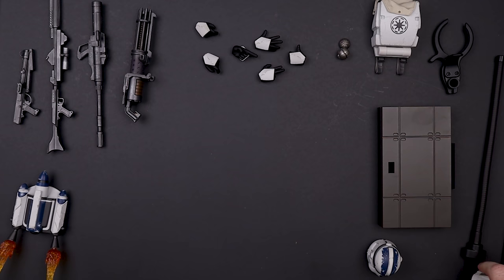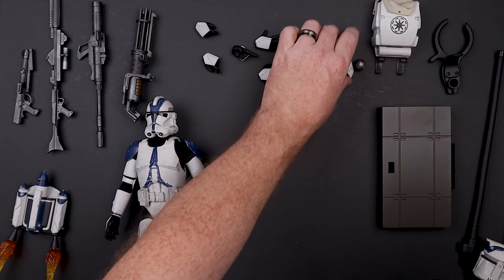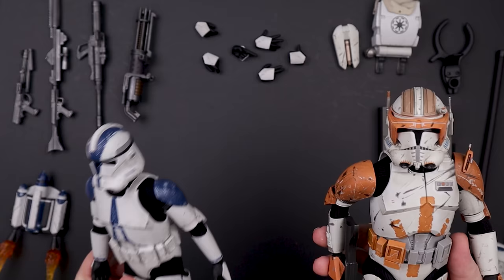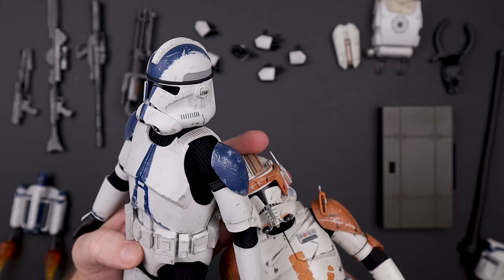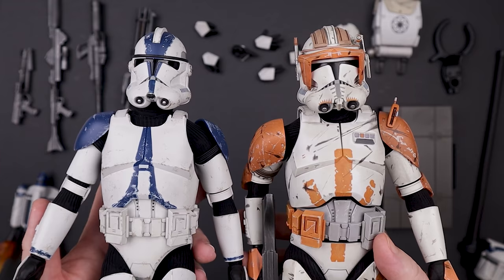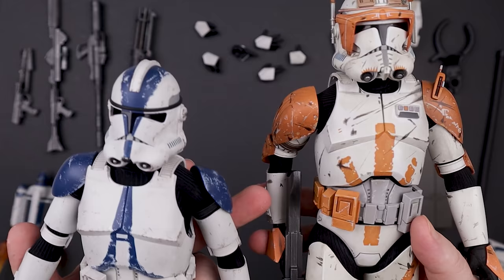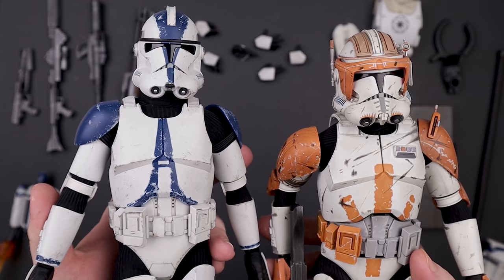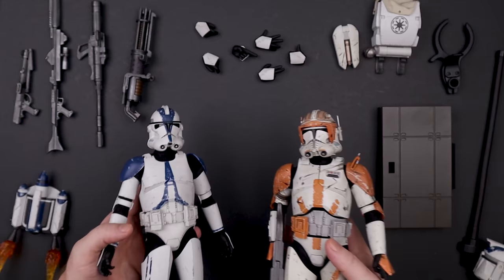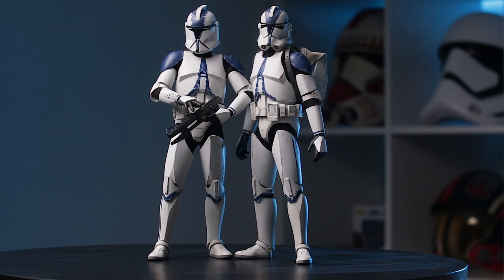Let's get the Phase Two helmet back on and get to the posing section. Somebody asked me to compare these two figures — here's Commander Cody. The colors look fantastic, the size looks great. One benefit the 501st has is it doesn't have that removable forearm that was a nightmare on Cody. Most people did not like that, including myself. These two together look pretty good.